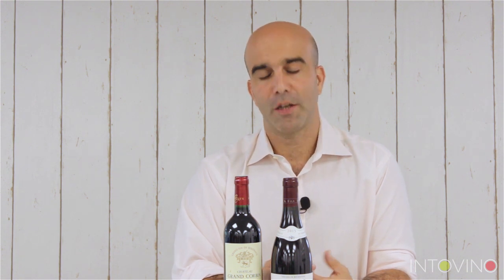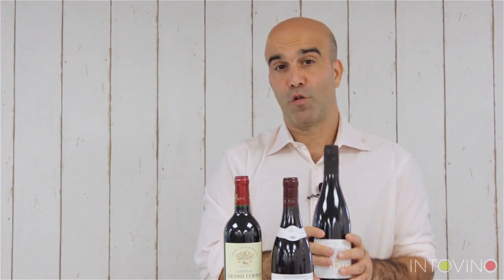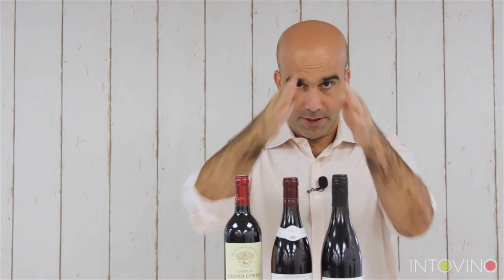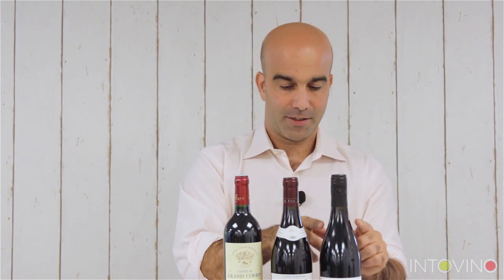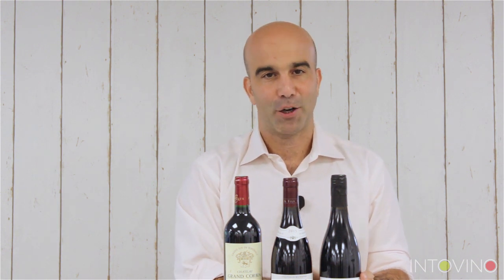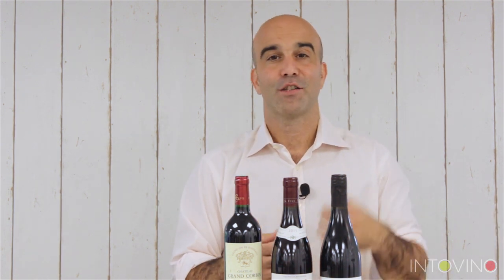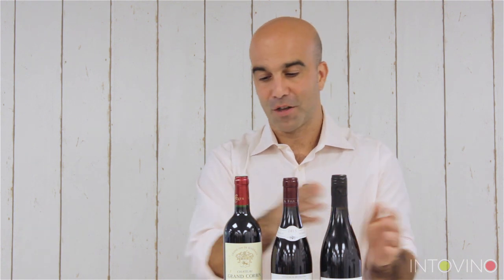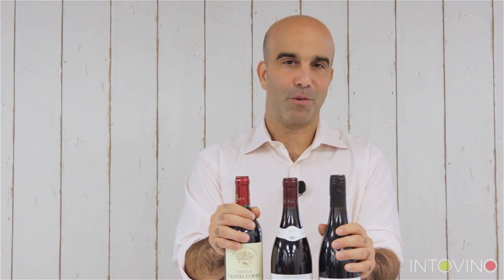Typically, Beaujolais wines will also come in this Burgundy bottle. Then finally we have the Rhone bottle — slightly taller, slightly less of an angle, a bit lower than the Burgundy bottle. These are going to be wines from the Rhone blend, so often Syrah or Shiraz, or Grenache. That's just one little trick about what the shape of the bottle can tell you.